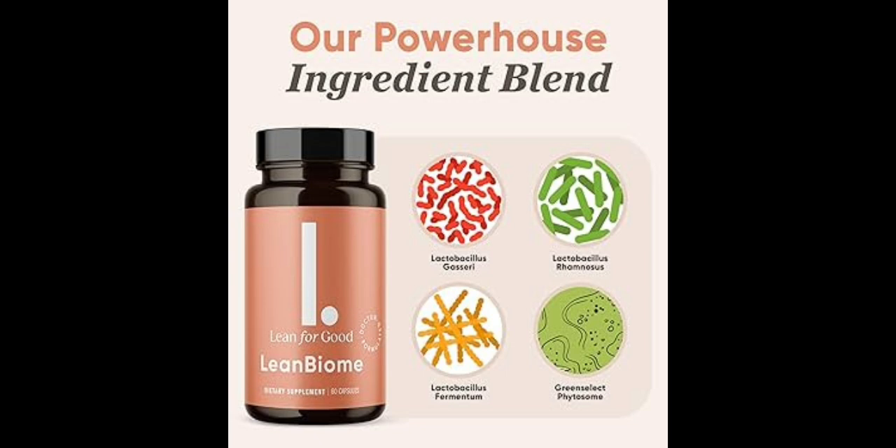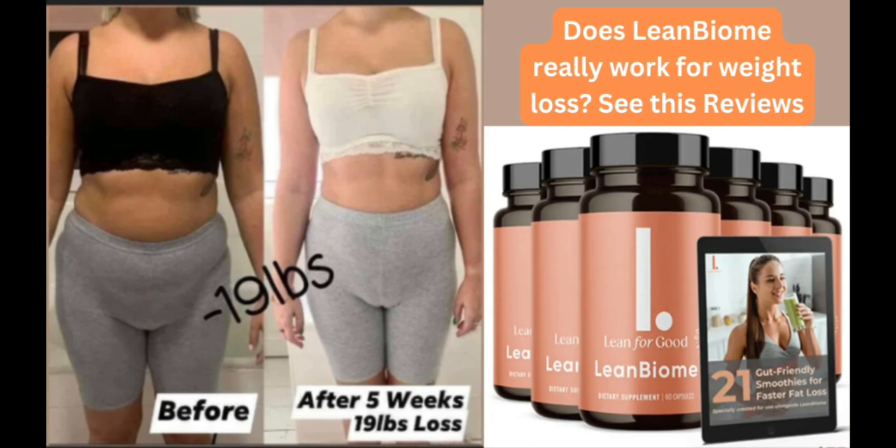I wanted to record this video first to tell you to be careful with the website you're going to buy LeanBiome from, and also, if you do buy the product, do the exact treatment and take it seriously. Remember to keep in mind that your results will be very different from any other person because your organism acts in a very unique way. I really hope this video helped you, and I also hope that LeanBiome actually helps you a lot to improve your life and enjoy the many other benefits that this product promotes.